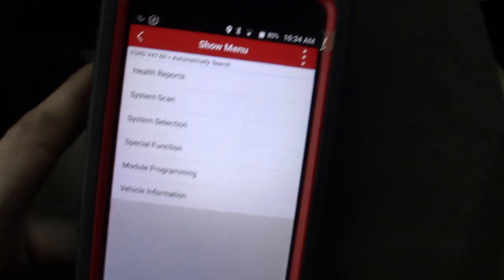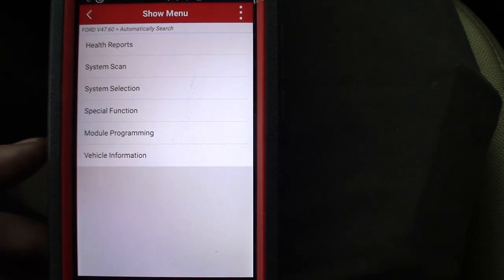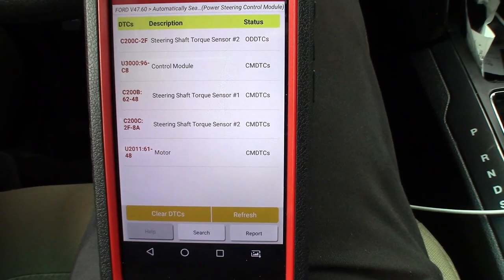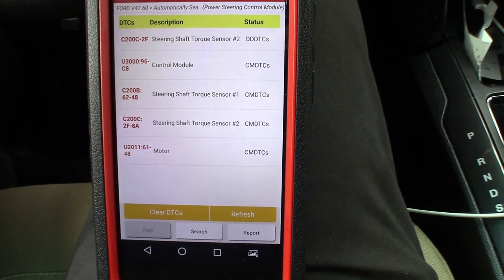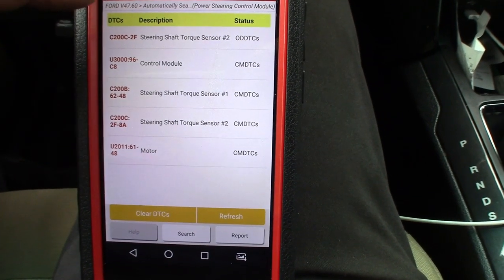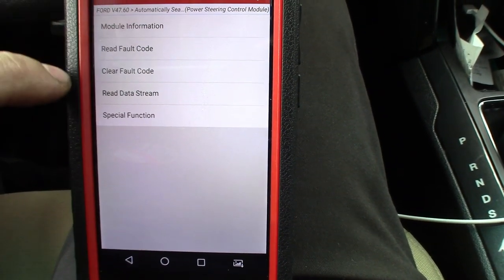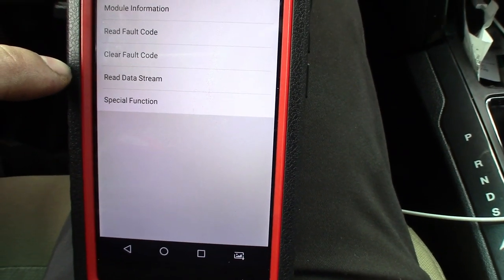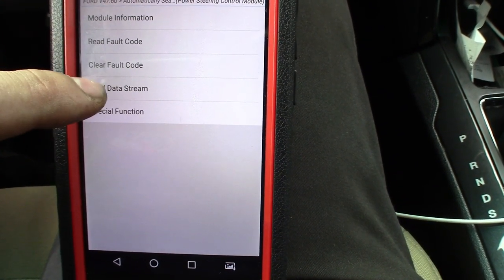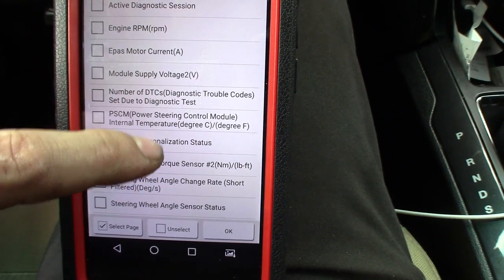I went and grabbed a pen and paper to write down those codes, and of course the phone rings and a customer came in. So it looks like we got four codes: steering shaft torque sensor number two - we got that twice, probably pending and permanent - we got a motor code and a control module code. I want to say these are built into the module, which is built into the motor on this. At least from what I remember on a Taurus we had done - I think that was a '14 or '15, they didn't really change much.